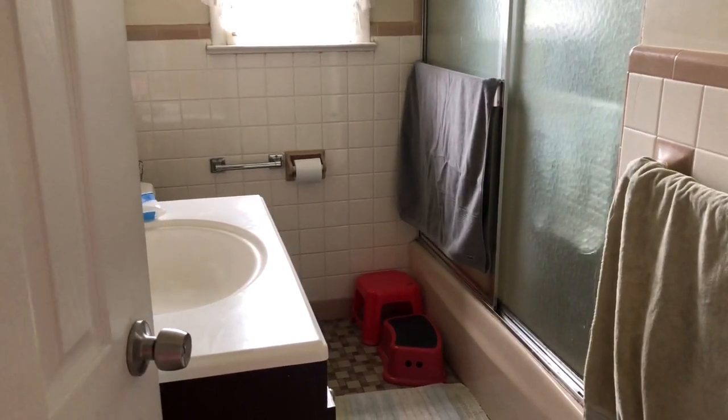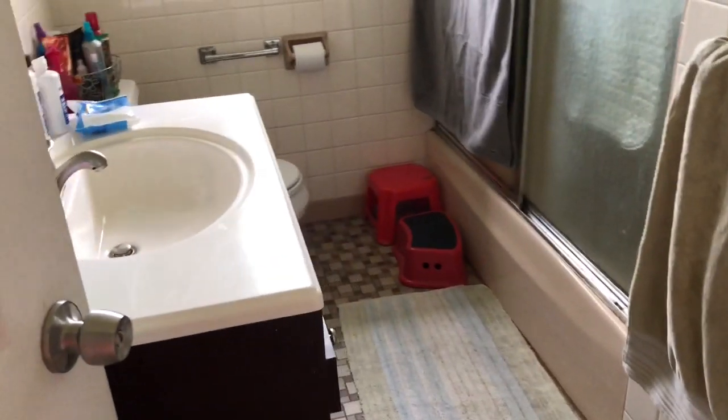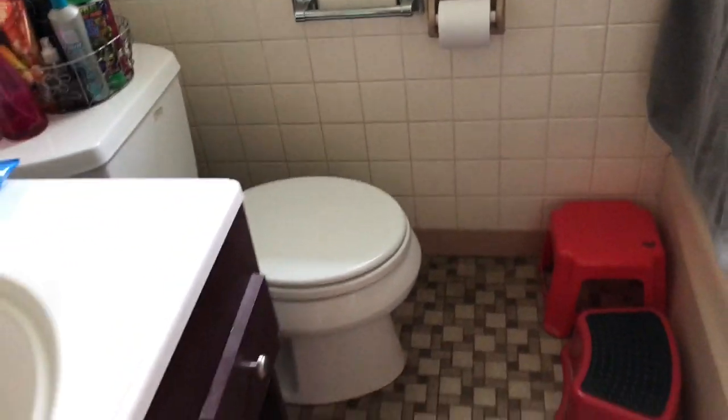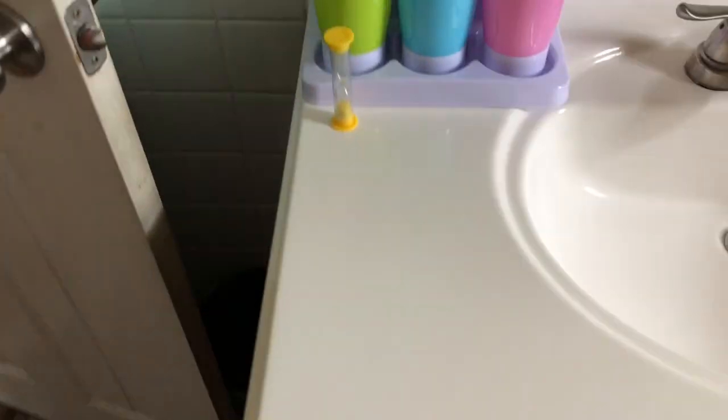Hi, welcome back to Hoarder's Heart. In this episode, I'm going over the second smallest room in the house, which is the main bathroom. And as you can see, it's not really hoarded. This is one of the rooms I can maintain and clean on a weekly basis — there are rooms that I can actually keep somewhat organized.